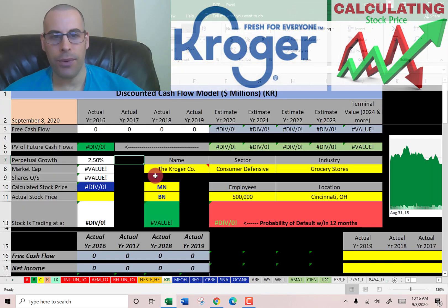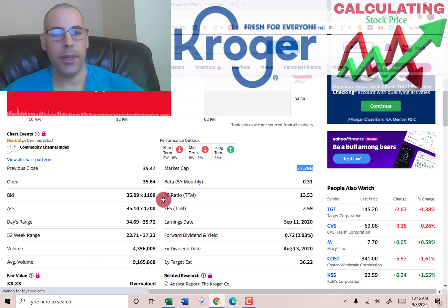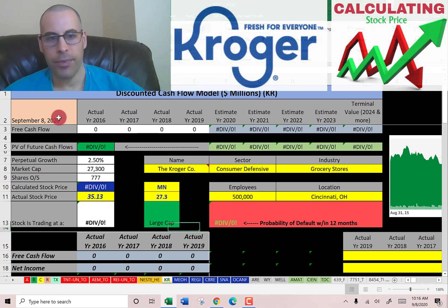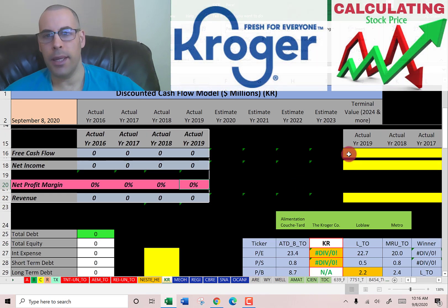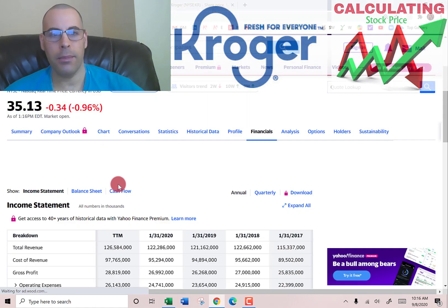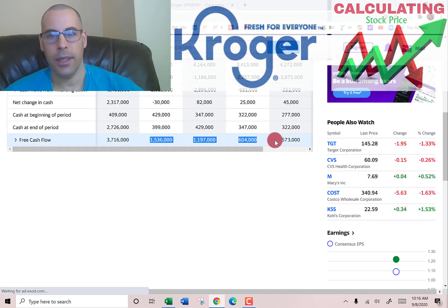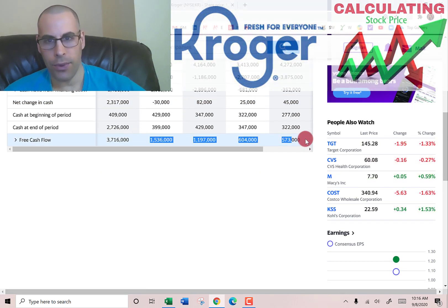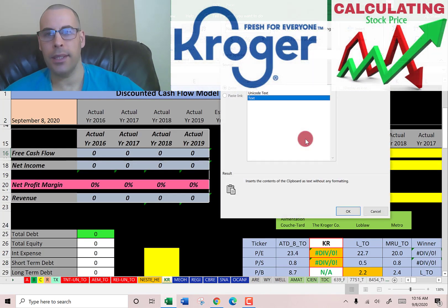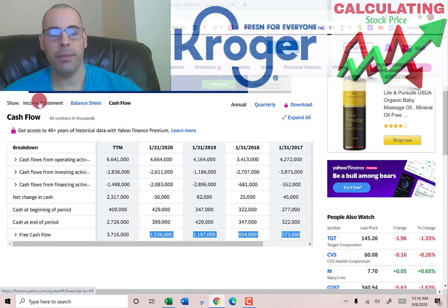This company has a market cap of $27.3 billion and they're trading at $35.13 per share. The way you value a company is you estimate the future free cash flows and discount that number back to today's value. I'm going to pull their actual free cash flows — free cash flow is cash flow from operations minus capital expenditures, which are investments in property, plant, and equipment.